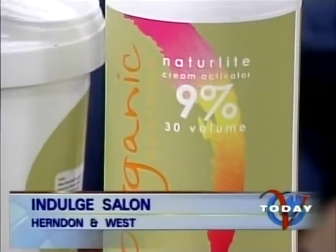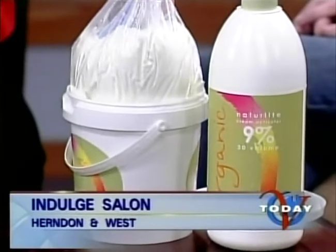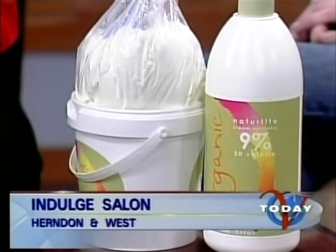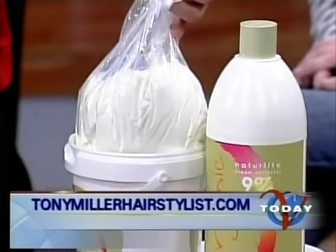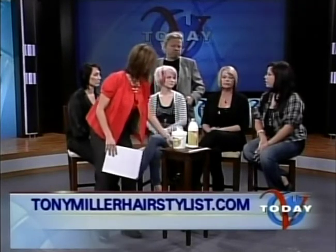Does it take longer to put the color in because it is organic? No, that's the miracle of the whole thing. The lightning powder — we tested it — it'll come up faster than with a 20 volume. It's absolutely the greatest stuff I've ever seen. It'll come up faster with a better color than any color on the market. For Domino, I used it to lift her hair first and then put the purple over it. It's less than any other color on the market.